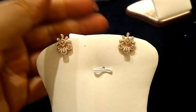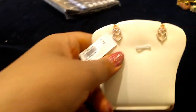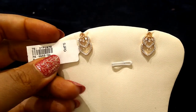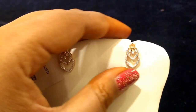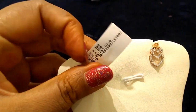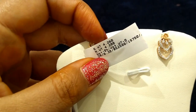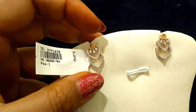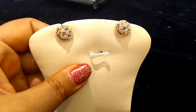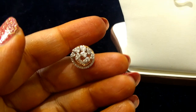As per the gold rate, earring rates may fluctuate. Next, a very simple and beautiful diamond earring design. The weight is 4 grams, 200 milligrams. Diamond carat is 0.30.